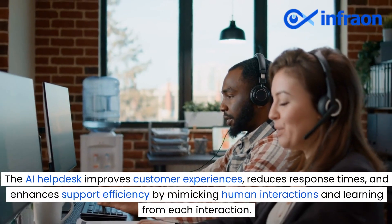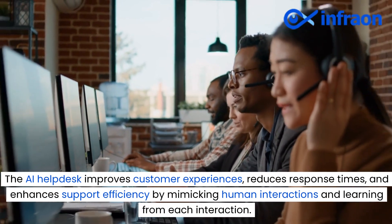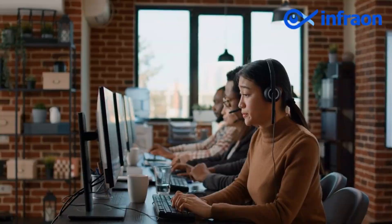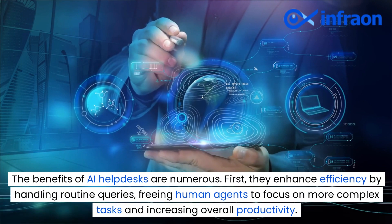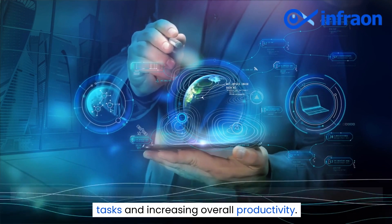The AI helpdesk improves customer experiences, reduces response times, and enhances support efficiency by mimicking human interactions and learning from each interaction. The benefits of AI helpdesks are numerous. First, they enhance efficiency by handling routine queries, freeing human agents to focus on more complex tasks and increasing overall productivity.